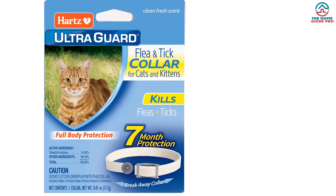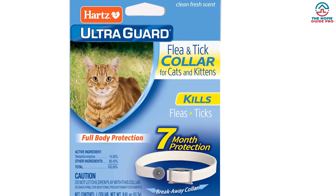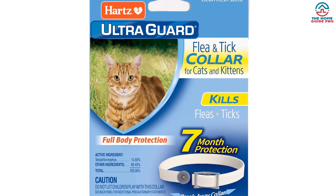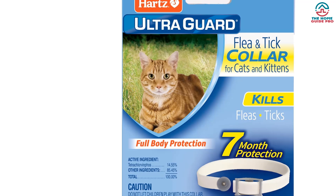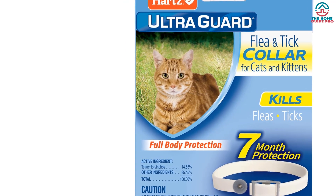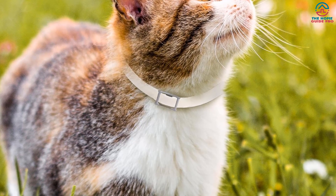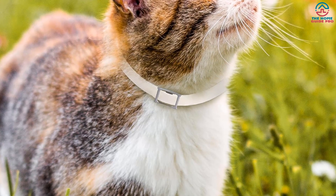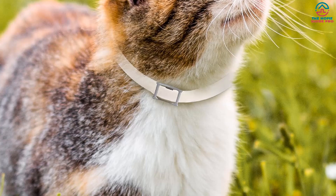However, some cats may experience irritation if the collar is applied too tightly. Additionally, the collar may not be effective for all cats, and some may still experience scratching and itching. It is important to replace the collar every 7 months for continuous flea and tick protection. Overall, we recommend the Hartz UltraGuard Flea and Tick Collar for its long-lasting protection and easy-to-use design.